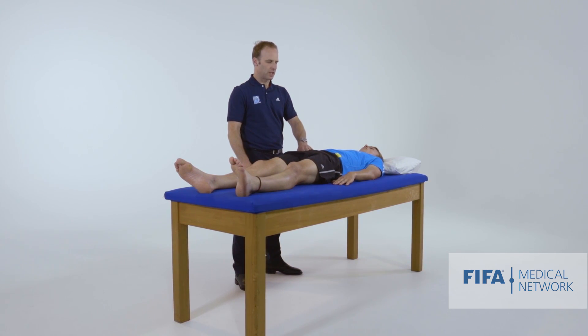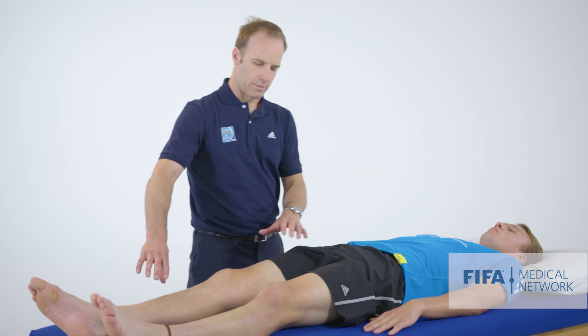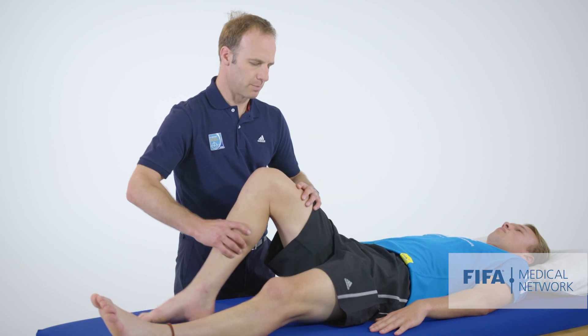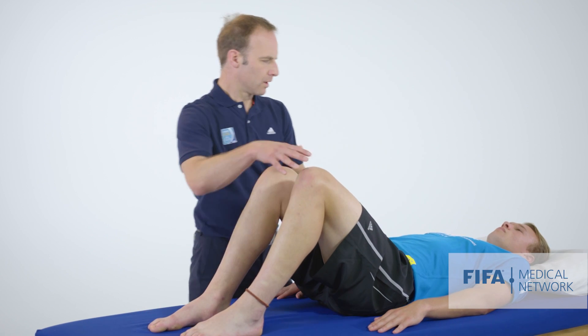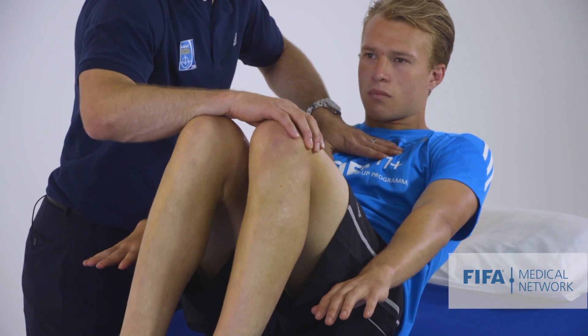So palpation there — does that reproduce something like your pain? And then we're going to do a resisted sit-up. Come into a sit-up position with your knees bent, lift your shoulders up off the bed. Lifting up, holding there, stop me pushing down.